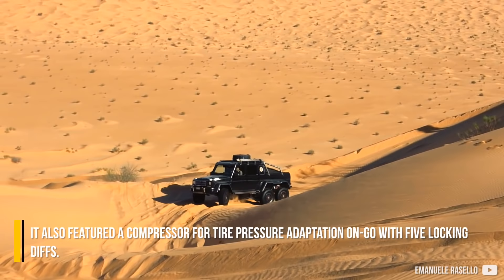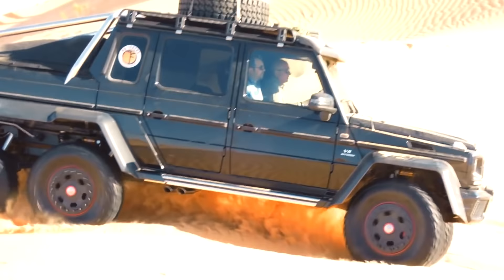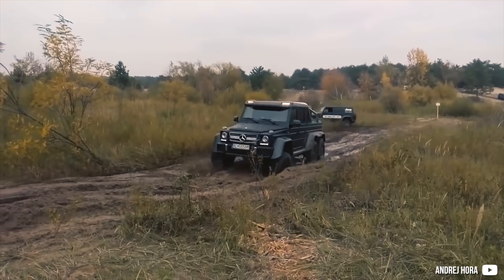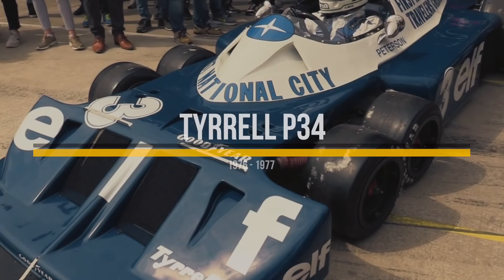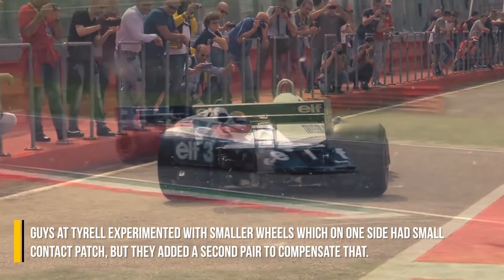Tyrell P-34: During the mid-70s, the front wing width was stipulated to one and a half meters, and normal-sized wheels could not get covered behind it, which increased lift. The guys at Tyrell experimented with small wheels, which on one side had a small contact patch, but they added a second pair to compensate for that.